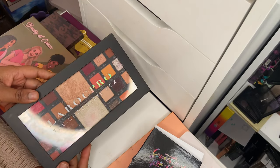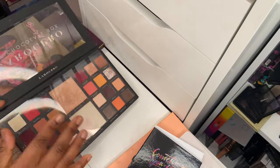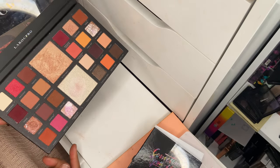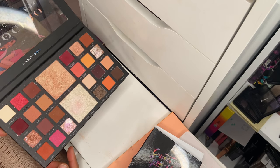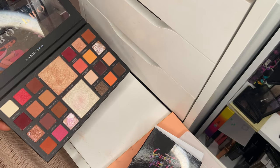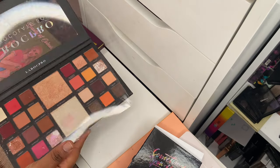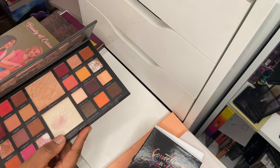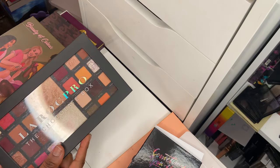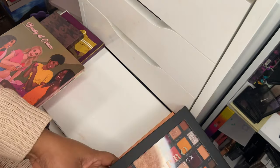Then I've got the LORAC Pro Chocolate Box palette. The two shades in the middle are shimmer shades. I recently did a look on YouTube and also on IGTV using this palette and it is just underrated. The quality is amazing and the tones are beautiful. Definitely hanging on to this. The shadows are quite soft — I wish they were a little stiffer — but the quality and pigmentation are there.